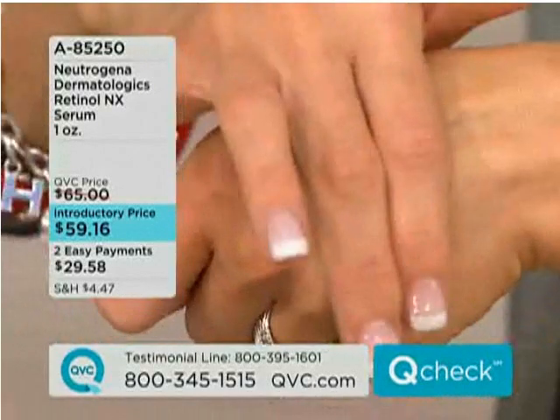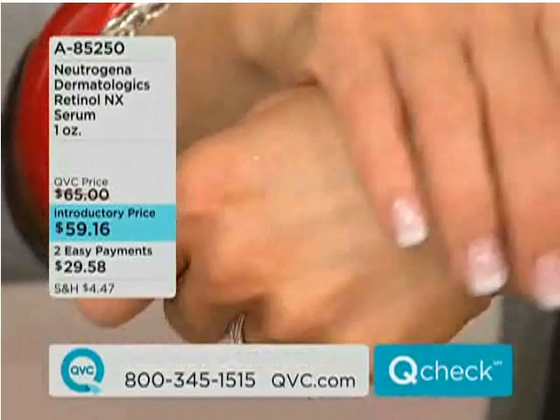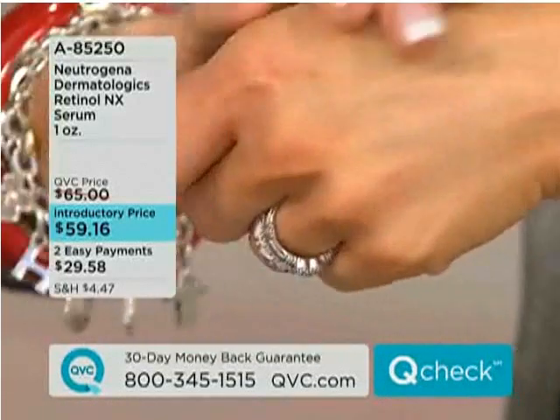Everything about the skin itself becomes softer, and some of the words that people use to describe it are increased luminosity, humectancy, and softness.